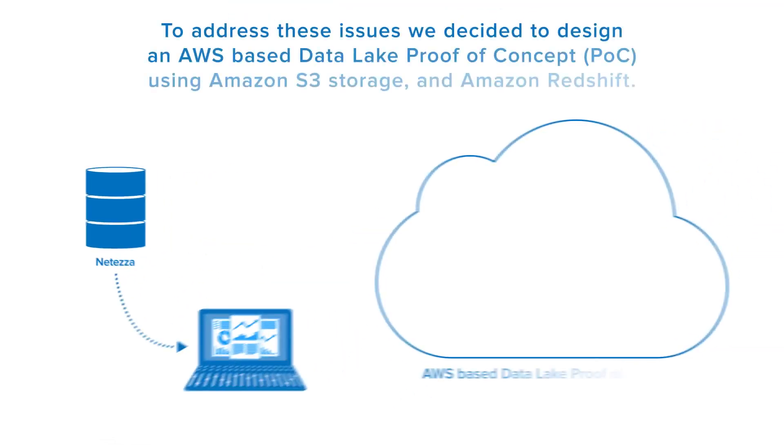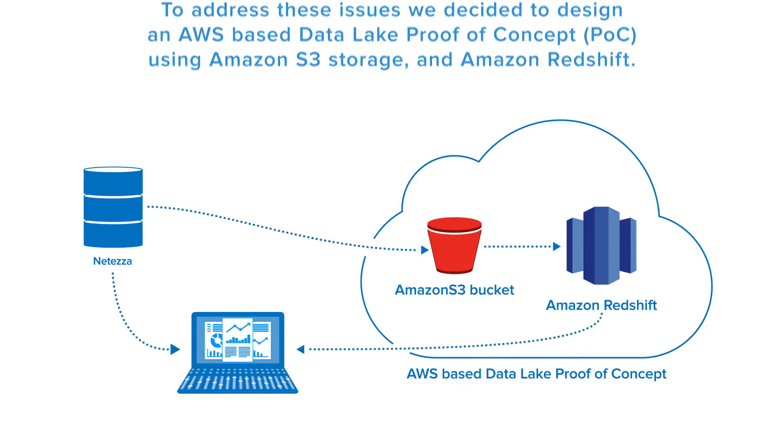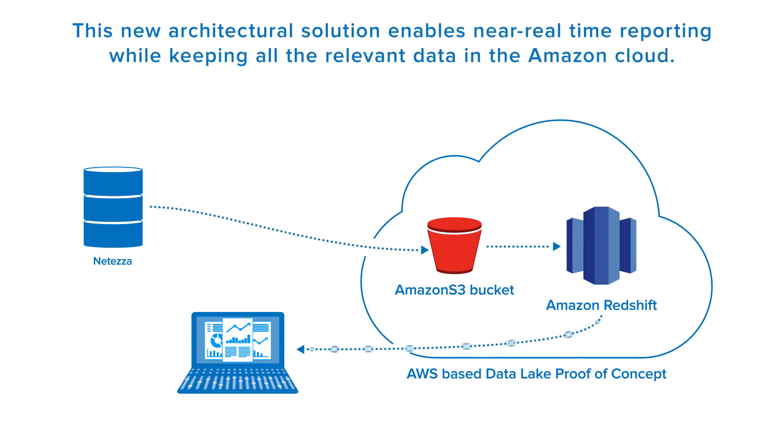To address these issues, we decided to design an AWS-based data lake proof of concept using Amazon S3 storage and Amazon Redshift. This new architectural solution enables near real-time reporting while keeping all the relevant data in the Amazon cloud.